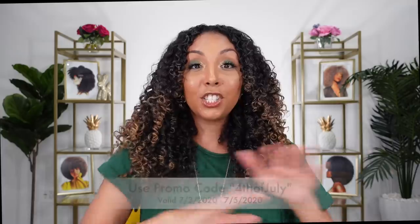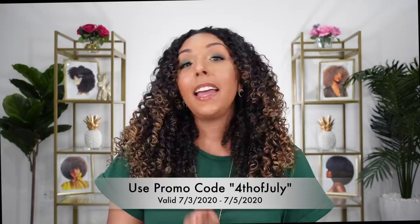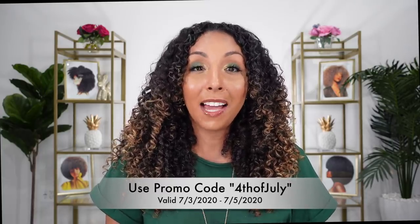Luckily I have three products that are going to fix every single one of those needs, and that's by using products by Trelux. Today's video is sponsored by Trelux, and not only are these products amazing, Trelux is also a black-owned business. Starting this weekend Trelux is offering 25% off all of their products, and a portion of the proceeds will go to help charitable organizations that are fighting against racial inequality.